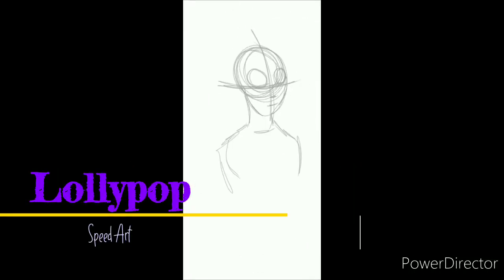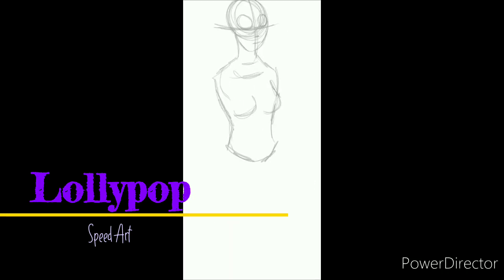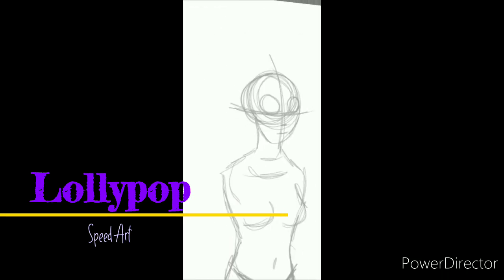Hello, everybody, and welcome to another episode of Lollipop Speed Art. I'm your host, Emily, aka Lollipop081MLE, here today.